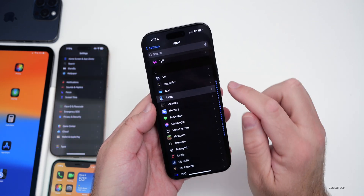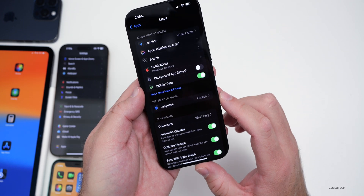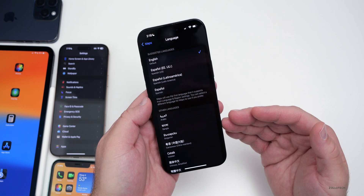Back within Settings, if you go under Maps and have multiple languages set, there's a new option for preferred language under Maps. You can change it to whatever you have set or something entirely different.